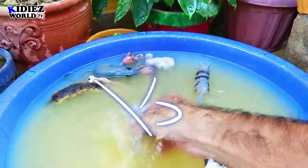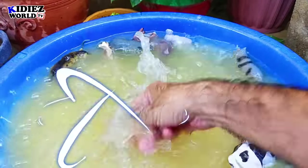Raccoon is a small wild animal which is a very adorable and very cute wild animal.